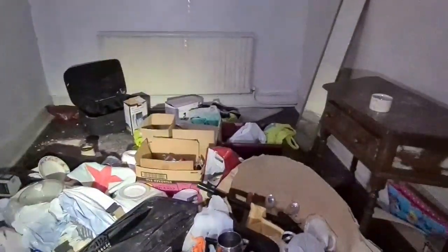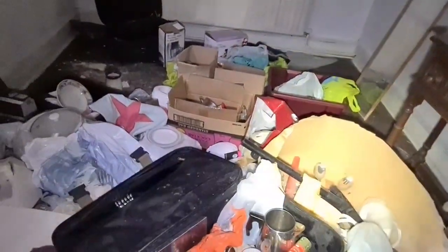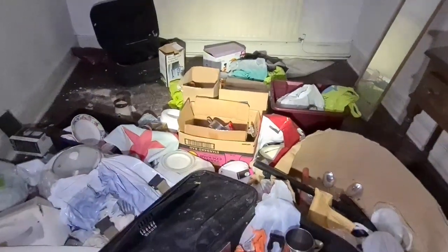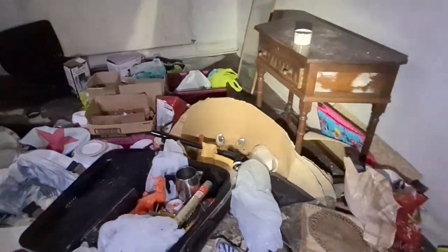Looks like someone's been in and pinched things. Oh it's all open - when I last came this was all boxed up, now it's all just in a pile in the corner. Sad. It's the way of life now I suppose.